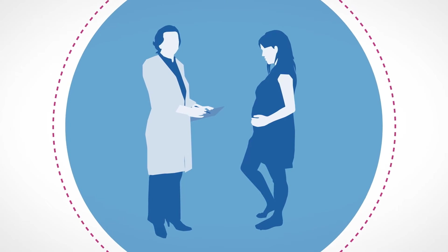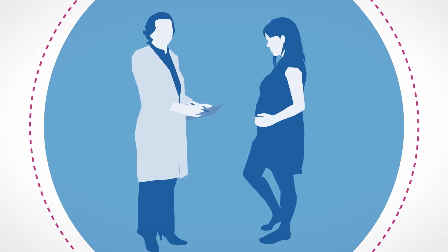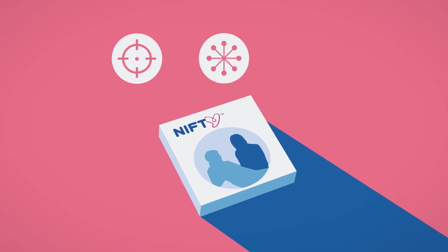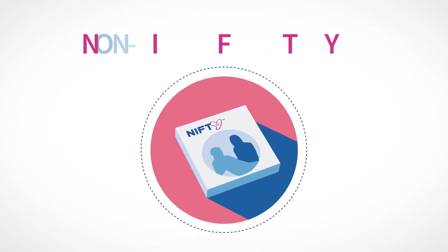As a healthcare provider, you want to give your patients the best possible information regarding the health of their pregnancy. BGI Diagnostics has developed the Nifty Test, which provides the most accurate, comprehensive and affordable non-invasive prenatal test, or NIPT, on the market.